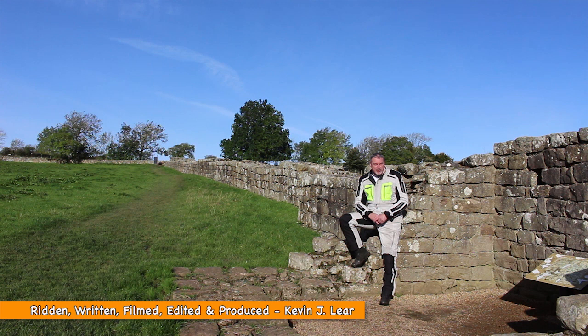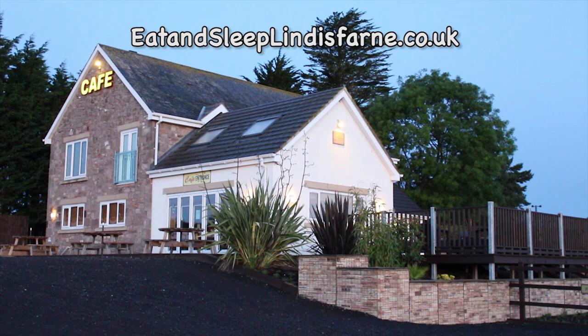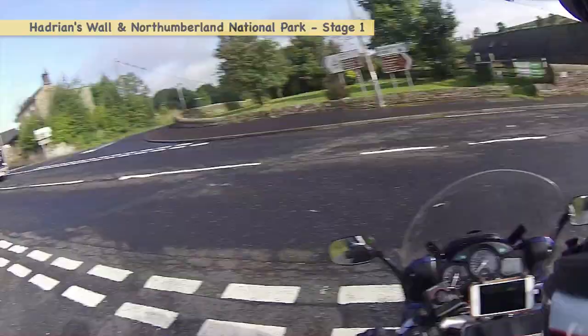Welcome to Northumberland and Hadrian's Wall — castles and battle sites, ghosts and legends, coast and countryside. Sponsored by Eat and Sleep at Lindisfarne, Northumberland's premier bunkhouse and café, and Held Rider Equipment. So come on, let's go on an adventure.